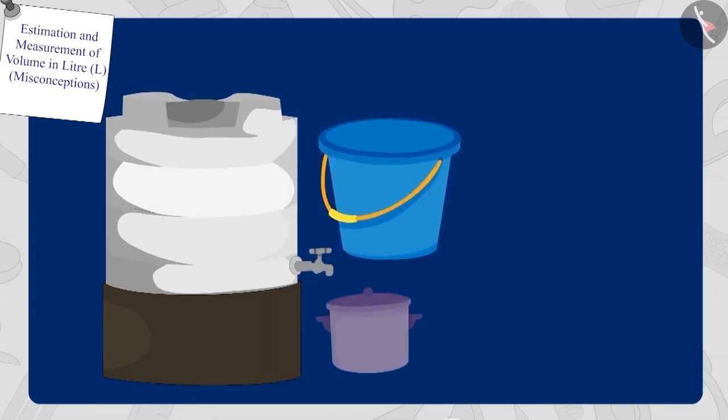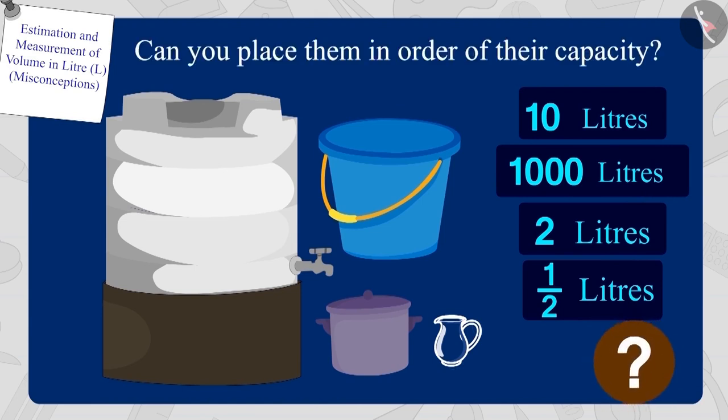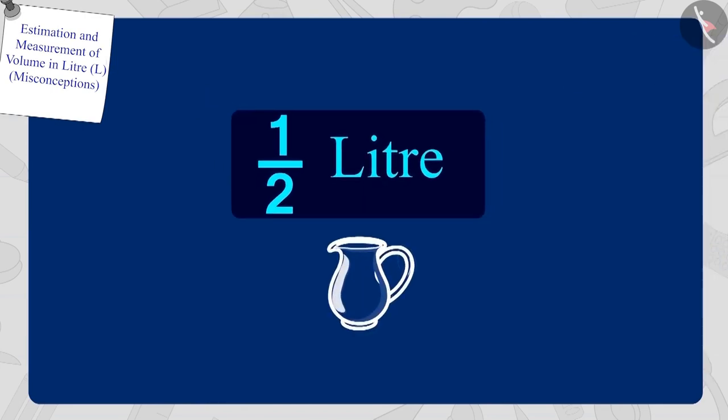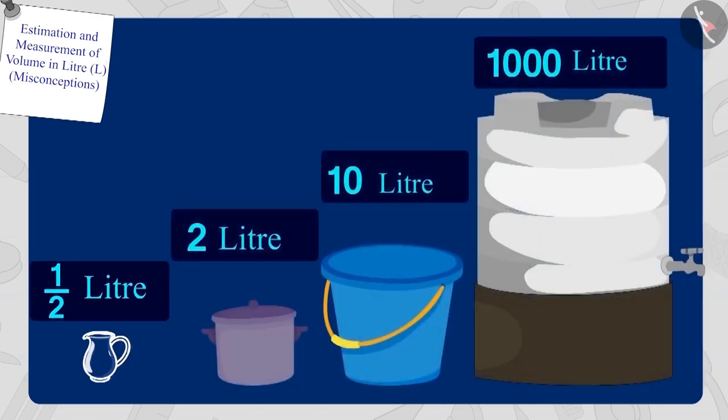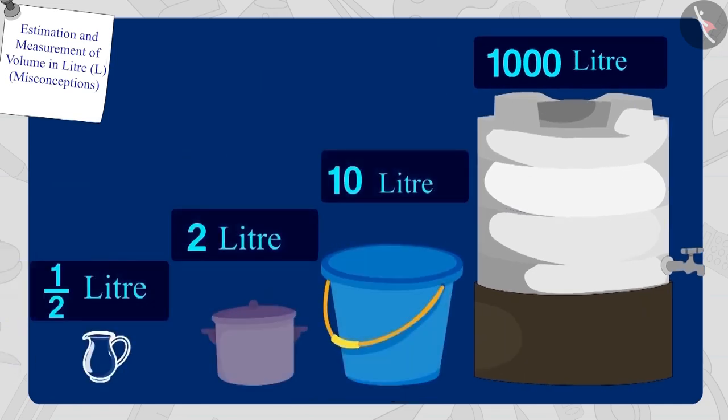Children, here are some utensils and their different capacities. Can you place them in order of their capacity? If you want, you can stop the video and find the answer. Well done! Your answer is absolutely correct. The capacity of the half-litre jug is the lowest, and the capacity of the one-thousand-litre water tank is the highest.